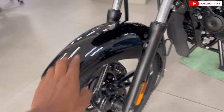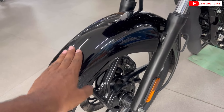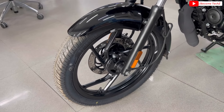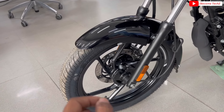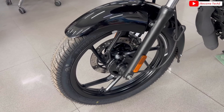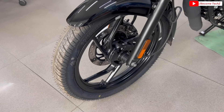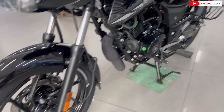यहाँ पर number plate holding का setup नीचे मिलेगा, fiber का fender मिल जाता है, non-reflector reflector मिलेगा। Black color में काफी बढ़ियां design में alloy wheel देखने को मिल जाता है, tubeless tire आता है — 80 by 100 section की tire मिलती है with 17 inches alloy wheel। Front में 240 mm का disc brake मिलता है और rear में drum brake offer होगा।